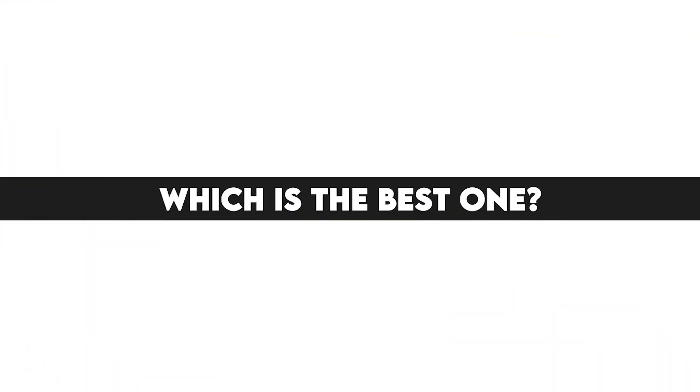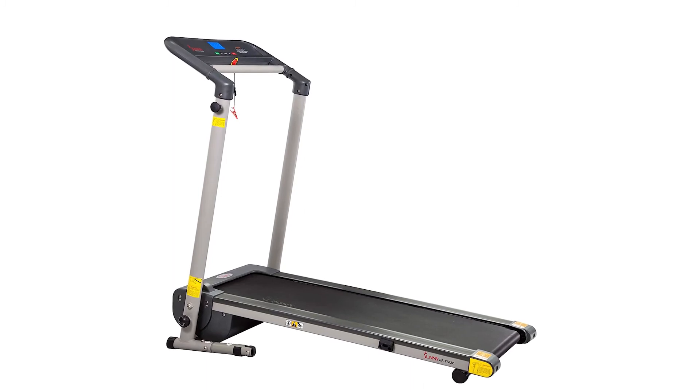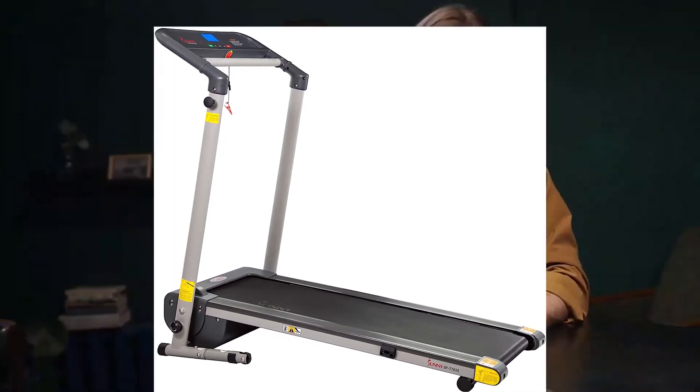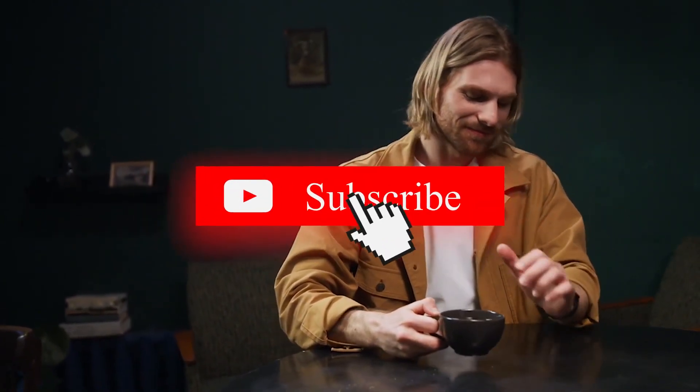Which is the best one? The Sunny Health and Fitness Walking Treadmill is the best because the deck has been set low to the ground, making it easy for seniors to get on board. That's all for today. Thanks for watching, and let us know which videos you would like to see next from us.